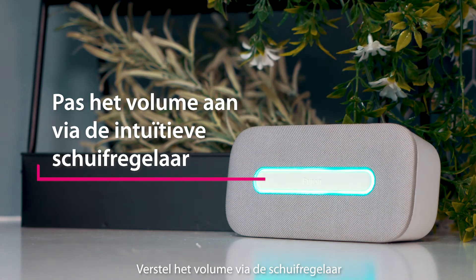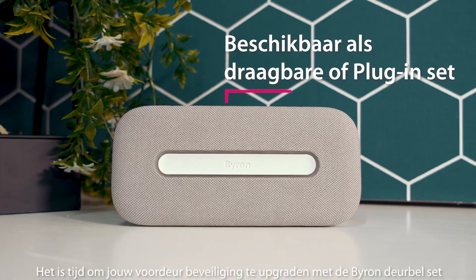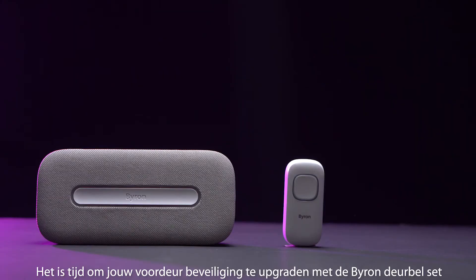Adjust the volume with the touch slider. It's time to upgrade your front door guard with the Byron doorbell set.